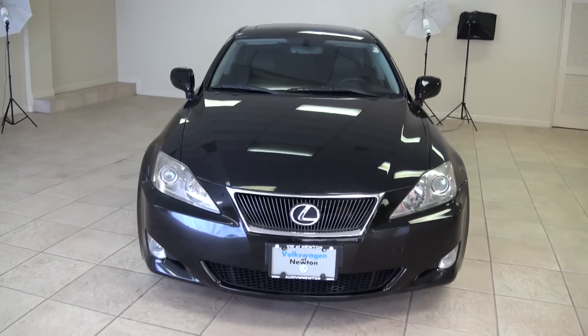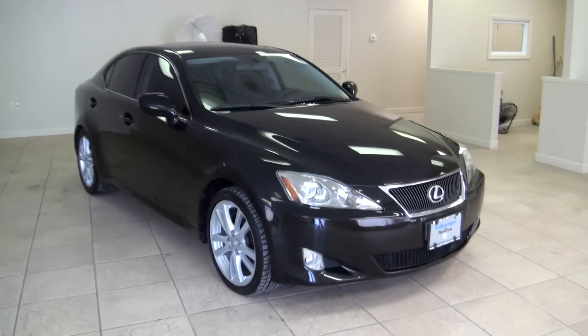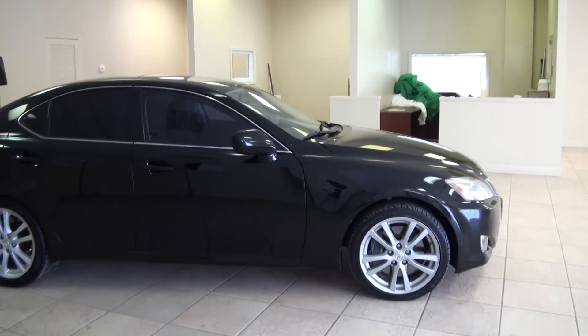2006 Lexus IS 350 brought to you by Volkswagen of Newton. When you're looking for pre-owned vehicles, come on down to Newton. We have plenty in stock and here's a fine example.